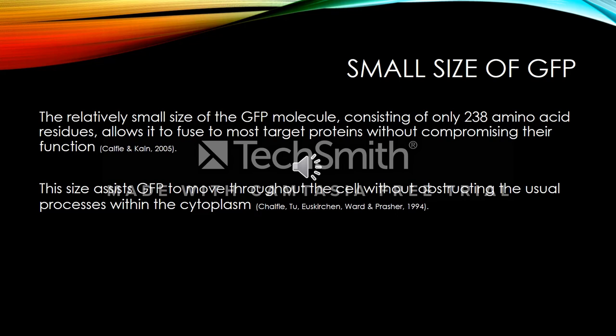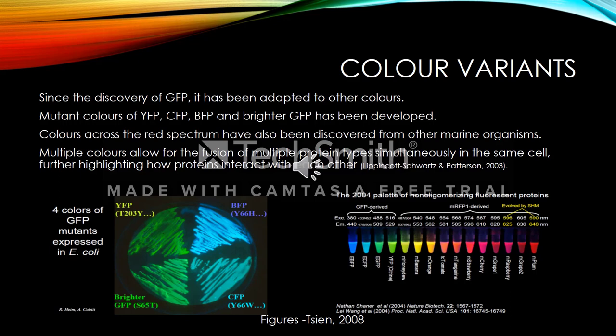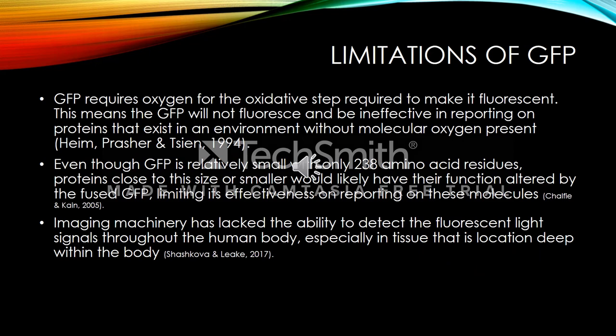The relatively small size of the GFP molecule, consisting of only 238 amino acid residues, allows it to fuse to most target proteins without compromising their function. The size assists GFP to move throughout the cell without obstructing the usual processes within the cytoplasm. Since the discovery of GFP, it has been adapted to other colours. Mutant colours of yellow, cyan, blue and a brighter green fluorescent protein have been developed. Colours across the red spectrum have also been discovered from other marine organisms. Multiple colours allow for the fusion of multiple protein types simultaneously in the same cell, further highlighting how proteins interact with each other.